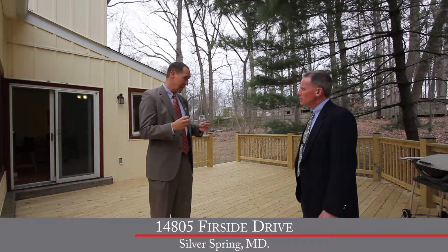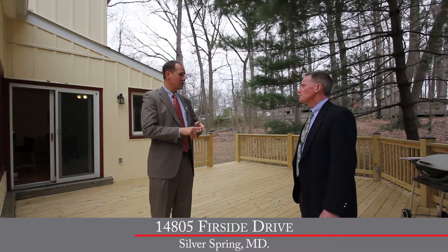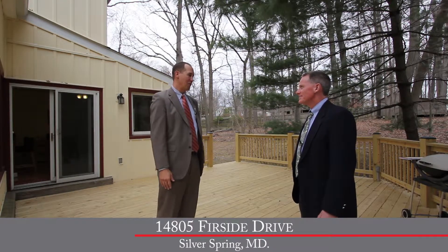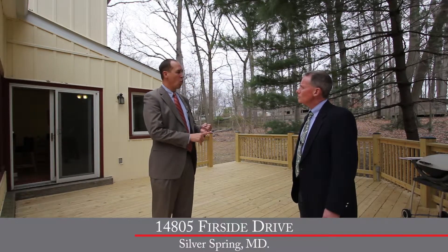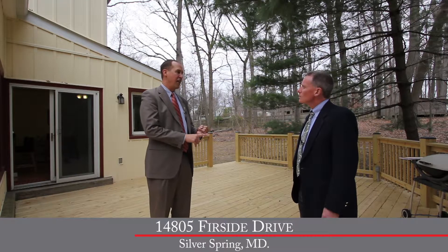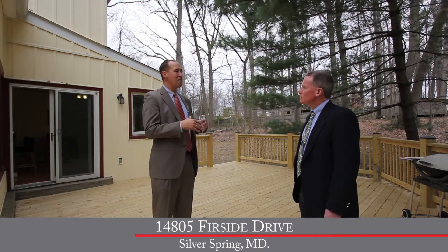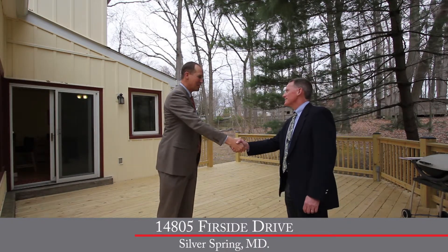To find out more, visit our website at www.14805fireside.com. You can find photos, virtual tour, floor plans — everything anybody could want is on that website. Byron, thank you so much. Great house.